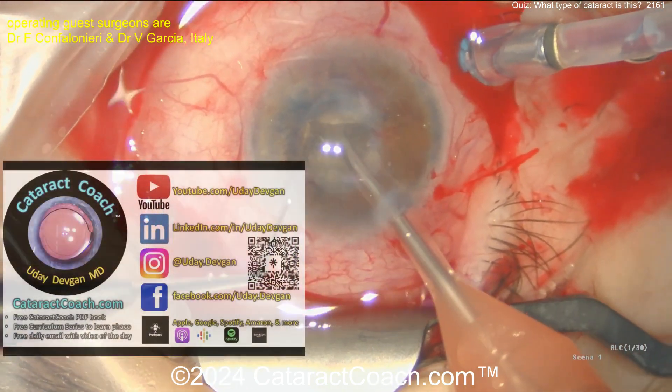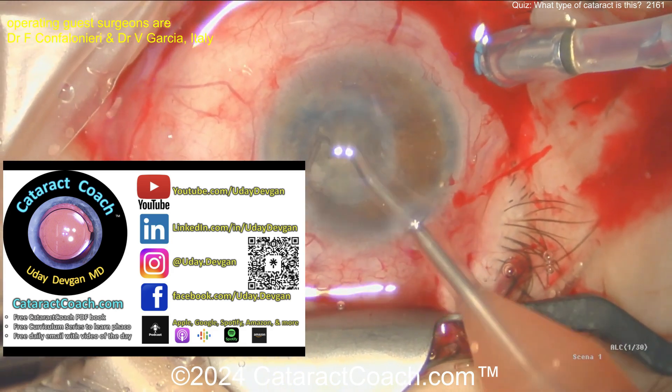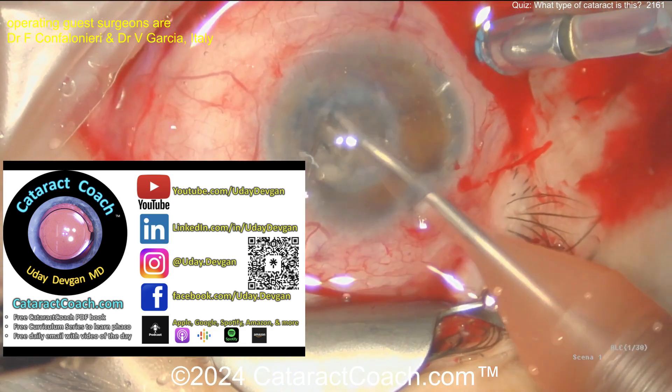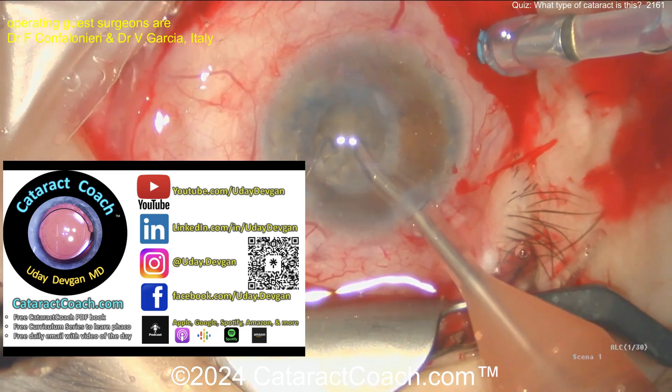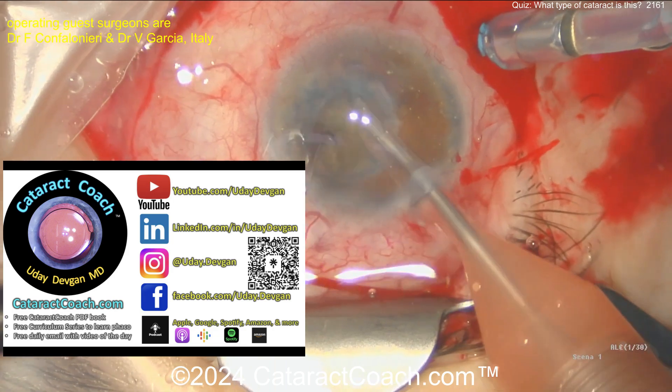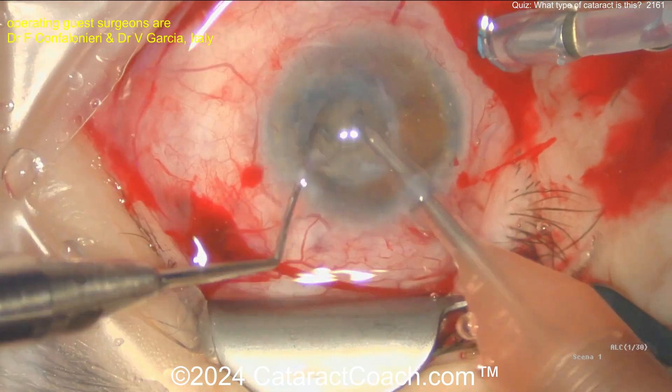Let me tell you about CataractCoach.com, our teaching website. I keep saying this because there are so many young doctors I meet, and I ask: 'Hey, do you subscribe to my daily Cataract Coach email?' And they don't. And I'm like, well, how can you ask for my help if you don't subscribe to my email? Come on.